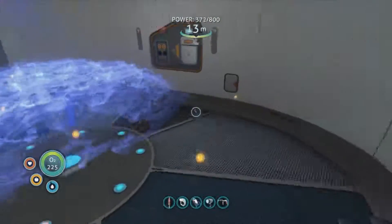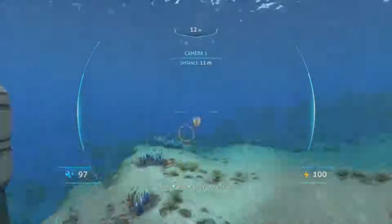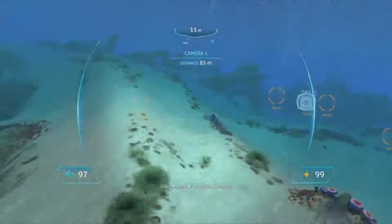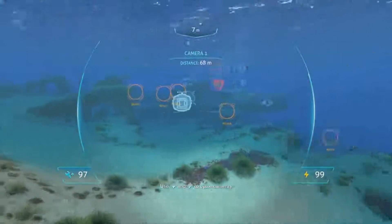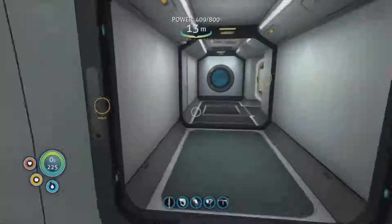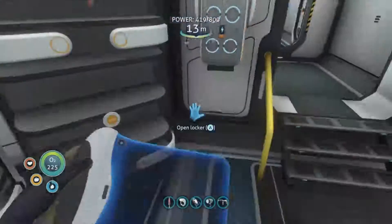We're still discovering some more wrecks further out. What happens if we go this way? Head towards the floating island - although it's just quicker on my Seamoth to be honest, the camera thing's not very quick. I'm really stuck at the moment for how to progress.